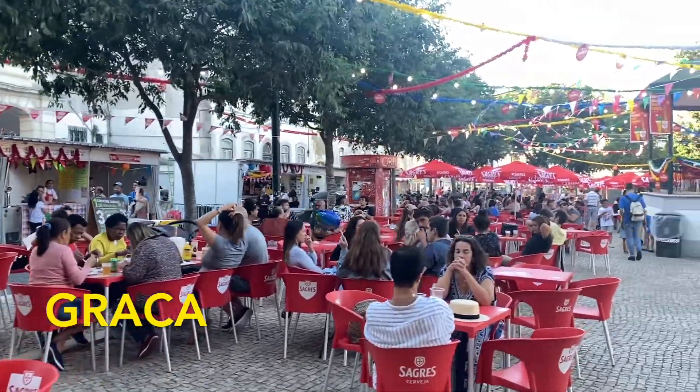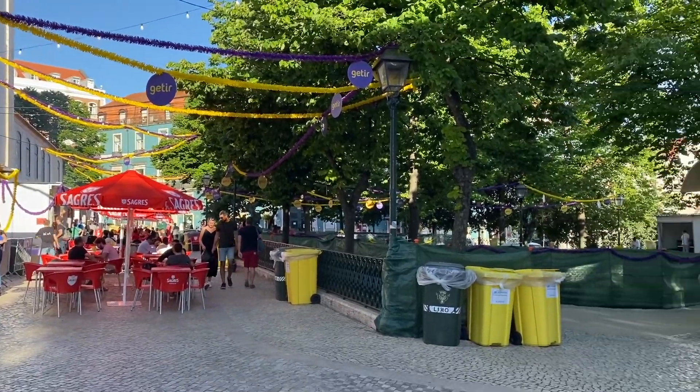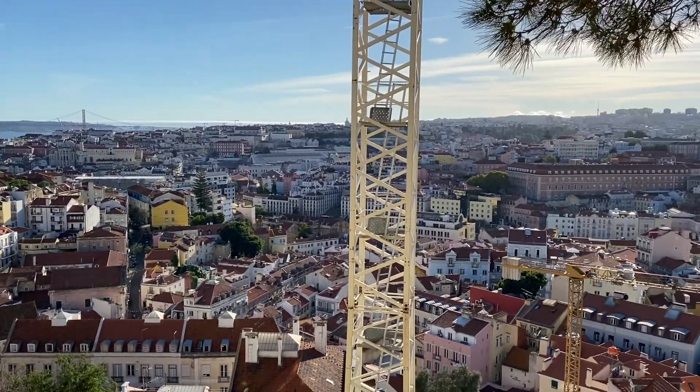Graça is a lively area in Lisbon on the east side of the city. There's usually something going on here, and the area also looks really nice. It's filled with restaurants and has a nice viewpoint of the entire city.